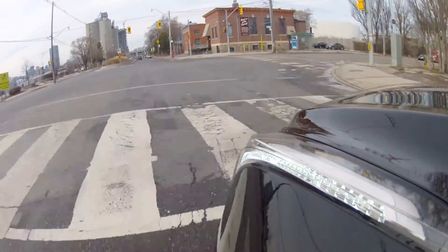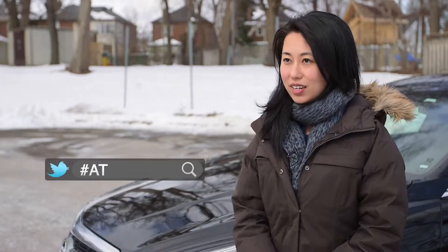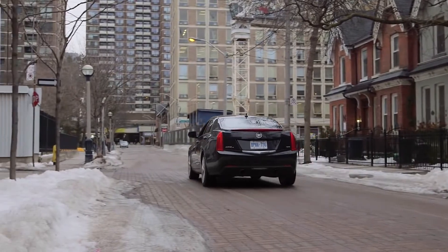My husband drove with me. He's a bit of a car fanatic and he was really impressed, so he actually drove it to work. We drove around the city together and he loved it. It was so powerful. That was very positive and we felt like, wow, we have a really cool car.